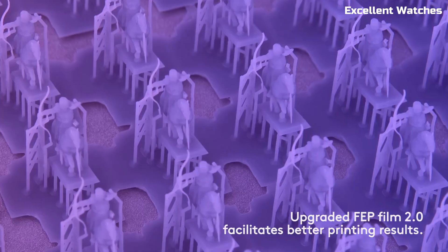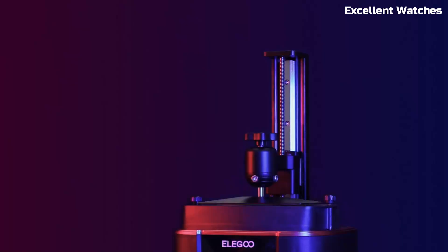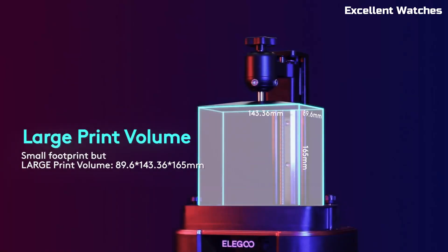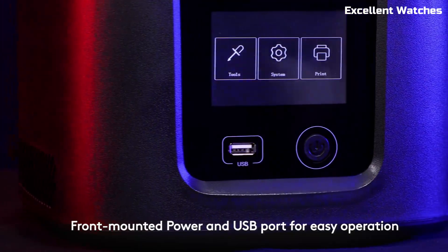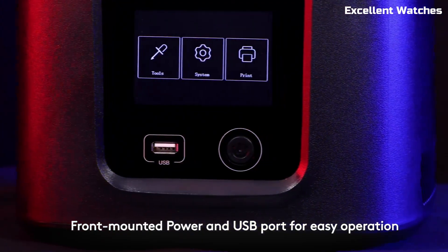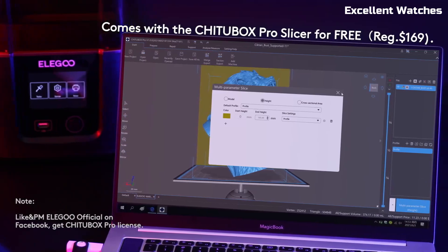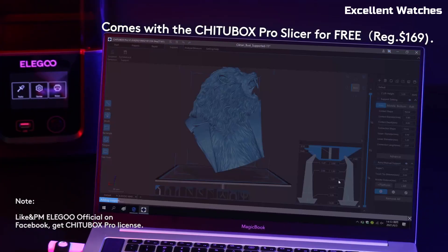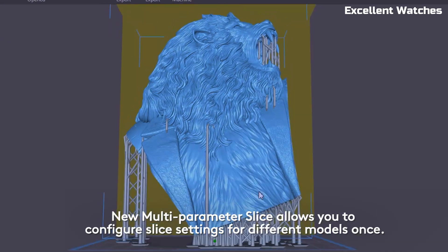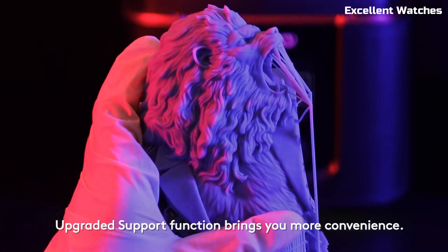One of its biggest advantages is the powerful COB UV-LED light source, which provides even exposure across the entire print area. This means better accuracy, improved layer adhesion, and fewer failed prints. Plus, with an improved heat dissipation system, the printer runs efficiently and extends the life of the LCD screen.